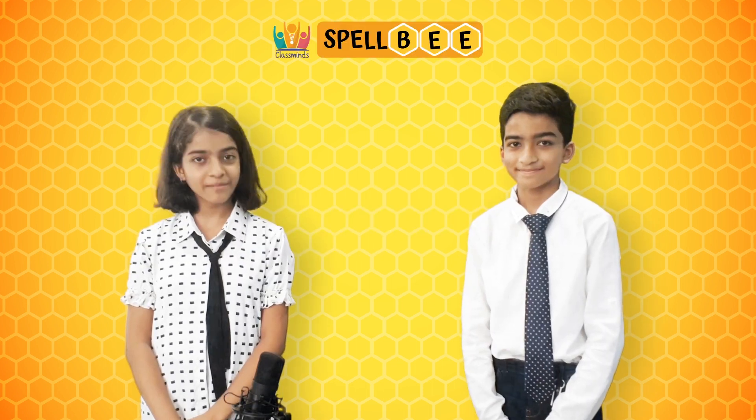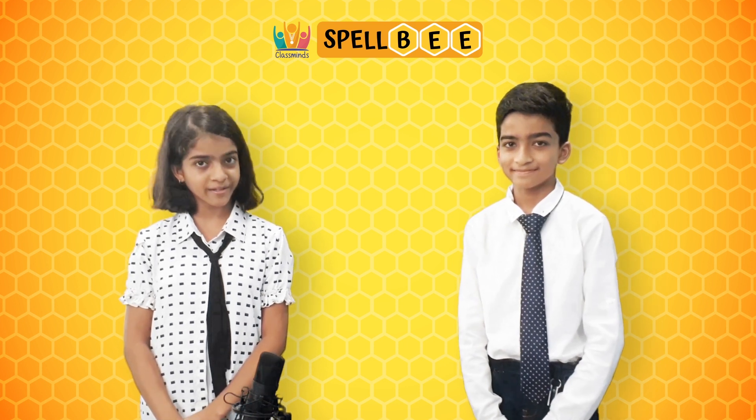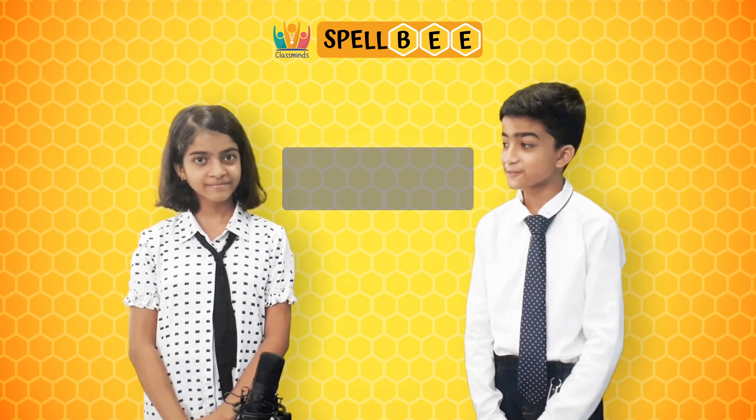Hello everyone. We have made an exciting video series based on a fully curated word bank to help you guys prepare for Classmind Spell B. The first category we've chosen is fruits.